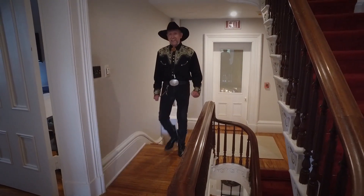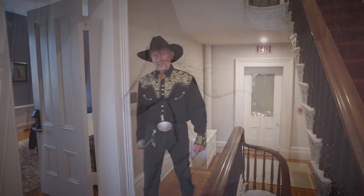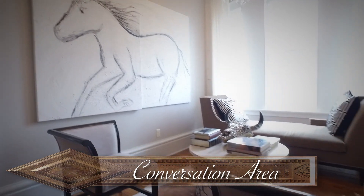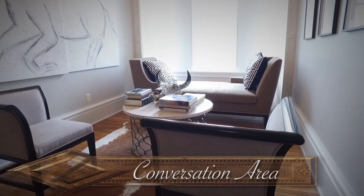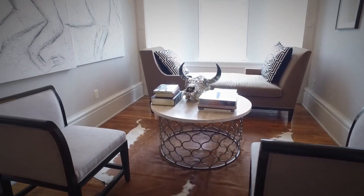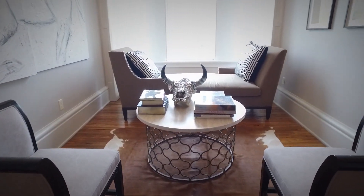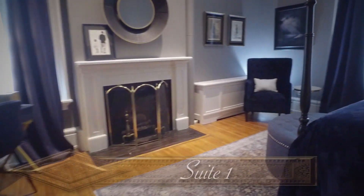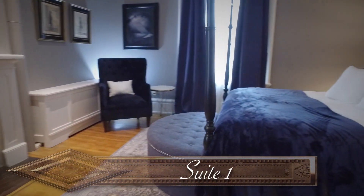Welcome to the second landing where we have a beautiful conversation area created by the international design team of Jerry Lee Ingram and Davide Roche of Florence, Italy. You'll see their handiwork here in this furniture grouping on the first landing. And then we're going to let the camera do the talking as you walk through each of the four currently available suites.